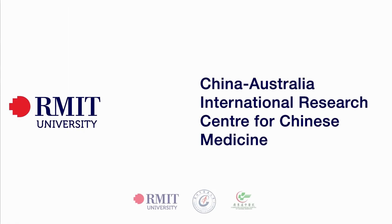This video explains atopic dermatitis, describes classical and modern Chinese medicine treatments for it, and highlights findings from modern Chinese medicine clinical studies. The information in this video is adapted from the book Evidence-Based Clinical Chinese Medicine Volume 16, Atopic Dermatitis, written by researchers from the China-Australia International Research Centre for Chinese Medicine.